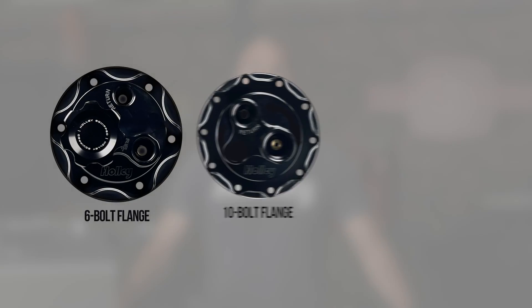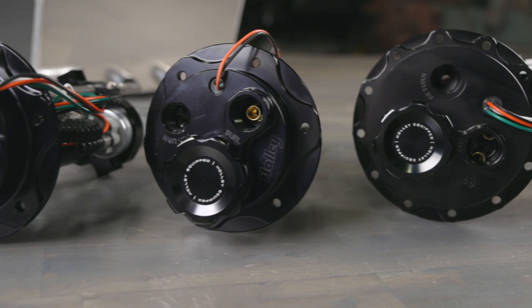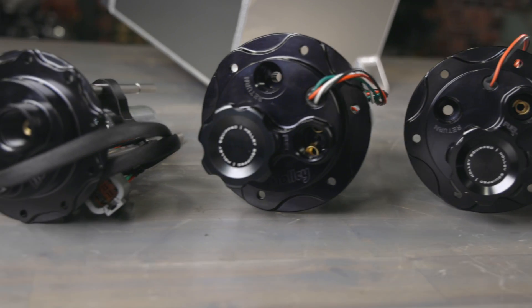Selecting the right Holley fuel pump module starts with whether you have a 6, 10, or 12 bolt flange. Holley offers fuel cell modules in all three bolt patterns.